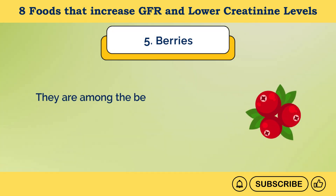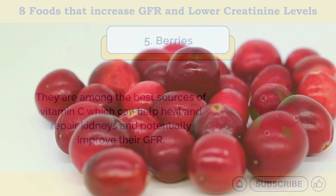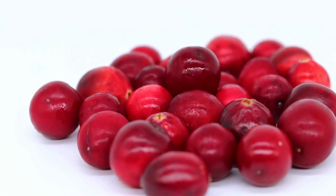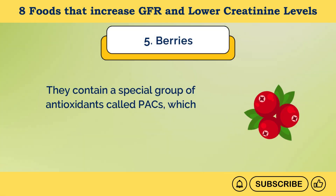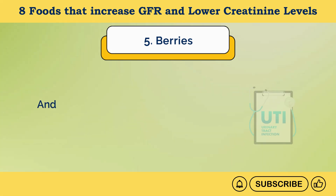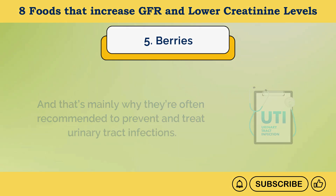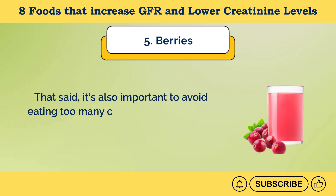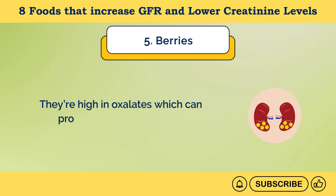They are among the best sources of vitamin C, which can help heal and repair kidneys and potentially improve GFR. Cranberries in particular offer one additional benefit — they contain a special group of antioxidants called PACs, which prevent bacteria from sticking to the bladder and urinary tract walls, which is why they're often recommended to prevent urinary tract infections. That said, avoid eating too many cranberries if you have a history of kidney stones, as they're high in oxalates, which can promote calcium oxalate kidney stones.